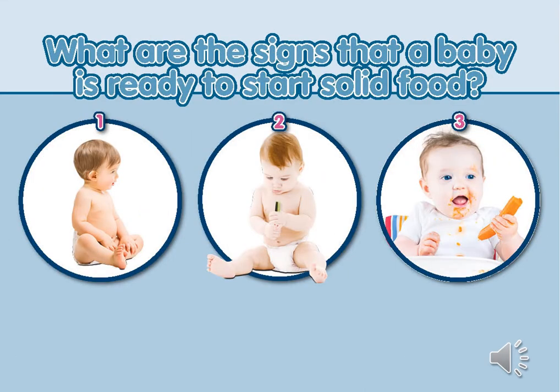There are three key signs that a baby is ready to start solid foods: they can stay in a seated position and hold their head steady; they can coordinate their eyes, hand and mouth to look at food, pick it up and put it in their mouth by themselves; and they are able to swallow food. Signs often mistaken for readiness before 6 months include waking in the night, showing an interest in food, chewing on their fists, or baby being large for their age.